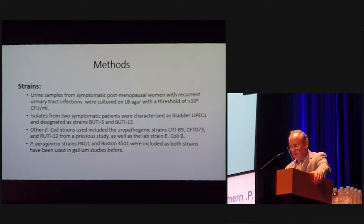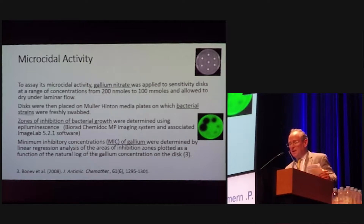In this study, we had several different strains. We had patients with recurrent urinary tract infections whose urine was collected — patients 5 and 12 in this series. We had UTI-89, which is a Scott Hultgren strain. CFT-073, which is Harry Mobley's strain. We had a bacteria isolated from the trigone of a patient, a control which is E. coli B, and two very strong strains of pseudomonas. We used a gallium sensitivity disc, plated them with these different strains, and looked at the zone of inhibition, measuring the MIC for gallium.